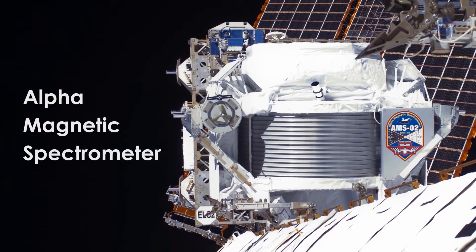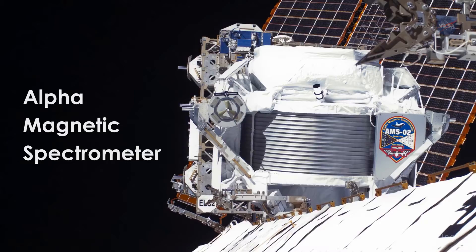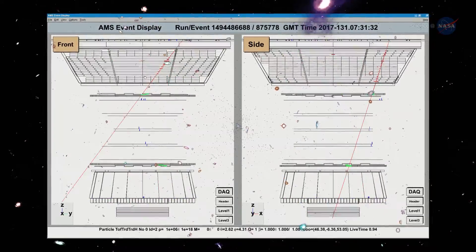The Alpha Magnetic Spectrometer, or AMSO2, is an observatory that is collecting data from measurements of cosmic rays, nuclei from hydrogen up to iron, as well as electrons and positrons that pervade all of our universe.